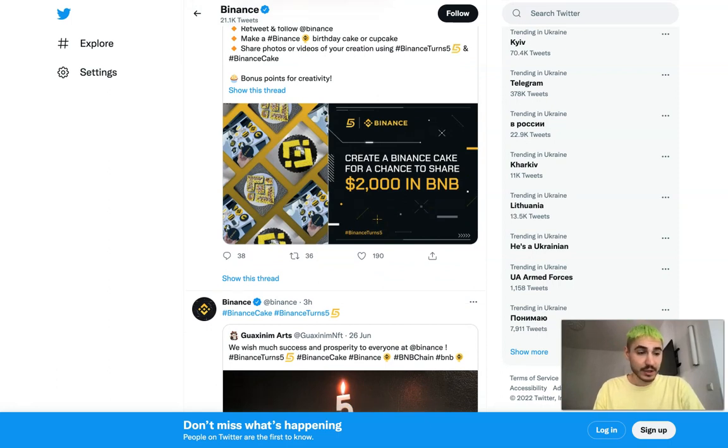Another important news item was the announcement of the signing of a memorandum of understanding with the Ministry of Digital Development, Innovation, and Aerospace Industry of the Republic of Kazakhstan. They will be developing virtual asset markets in the country.